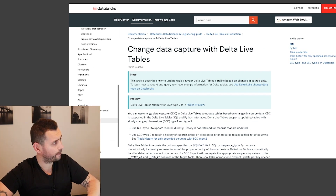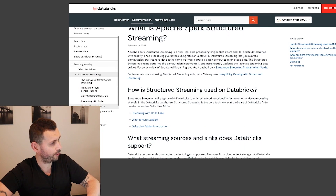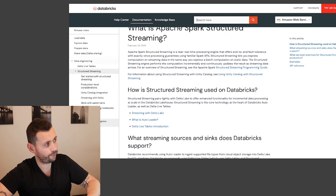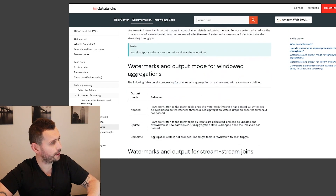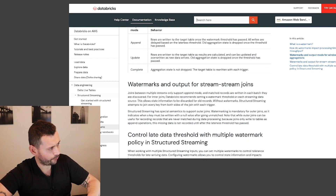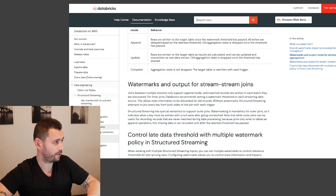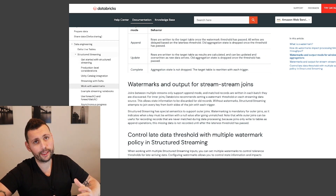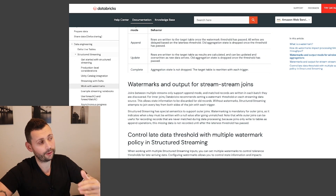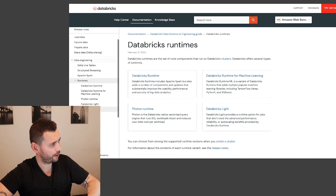For Structured Streaming, you need to understand everything — watermarks, marks for each batch, and all related concepts. Watermarks are a very important topic in the professional course. Structured Streaming is a foundational area where you need to know and understand everything perfectly.